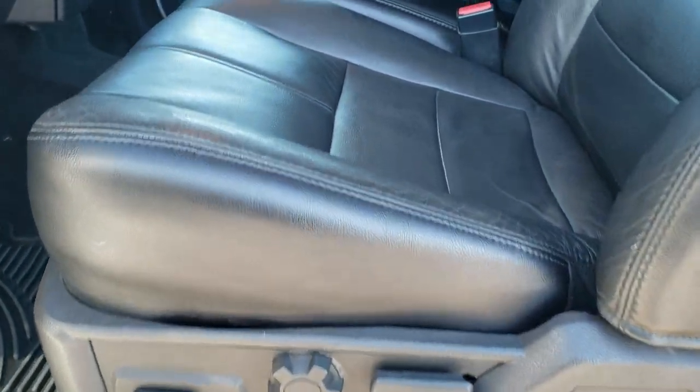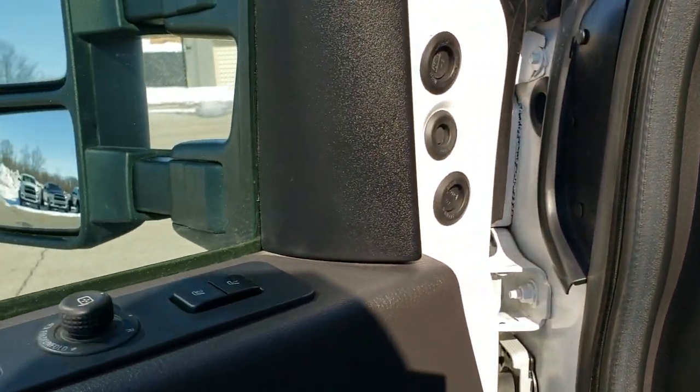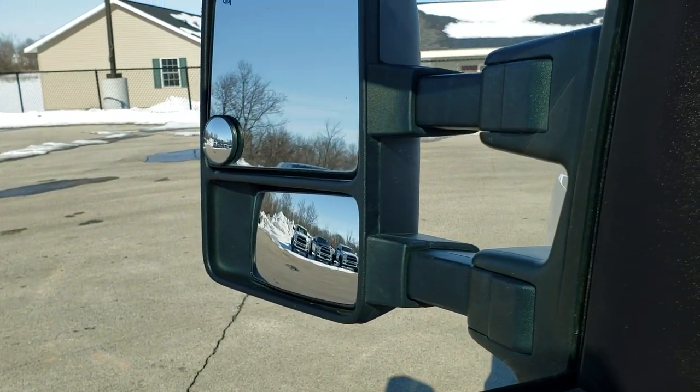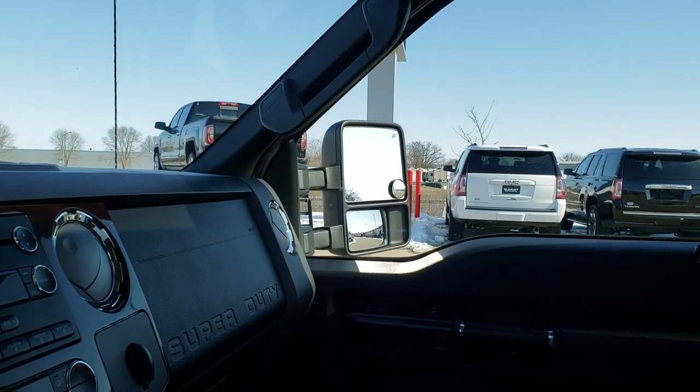The Lariat package gives you the black leather interior. You get 40-20-40 split bench seating, dual power seats, and they are heated in the front. Factory all-weather floor mats, auto headlamps, memory driver's seat. The mirrors do power telescope out but are manual fold-ins.